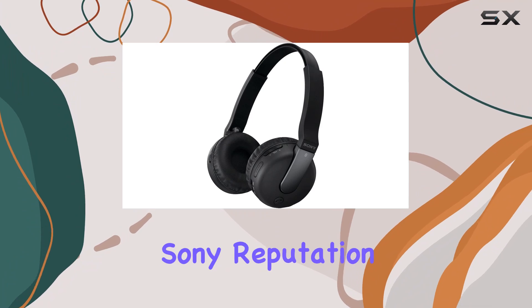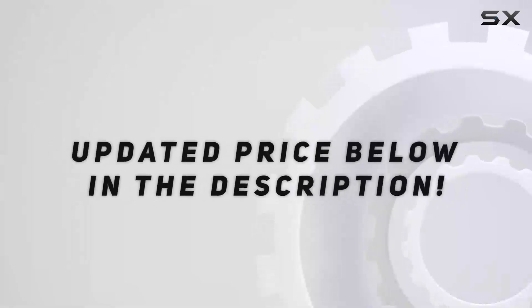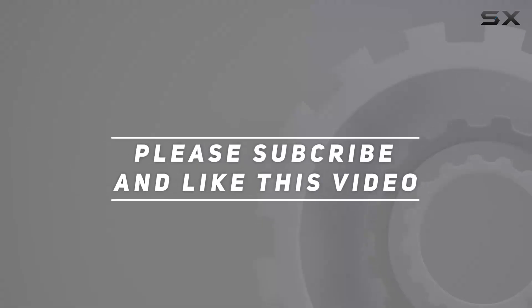Stay tuned for a closer look at the details and let's see if these headphones live up to the Sony reputation. Check out the video description for the updated price, and thank you for watching.